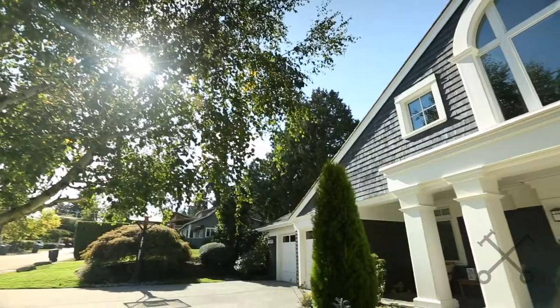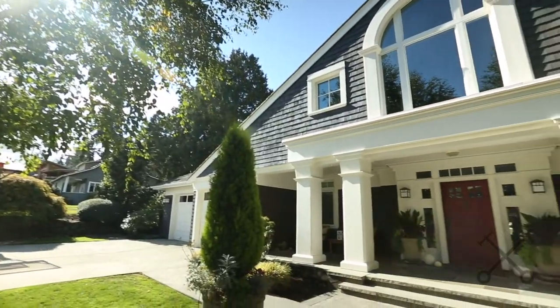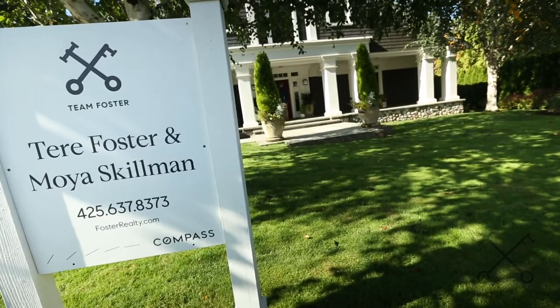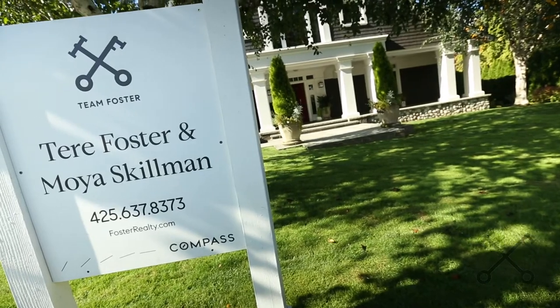Hi! Today we're coming to you from our great listing on Yarrow Point. It is West Bellevue Tour Day, and what that means is each day of the week brokers tour a different area to see the inventory that is on the market, so they can get a feel for the homes and different price points. So today it's West Bellevue.